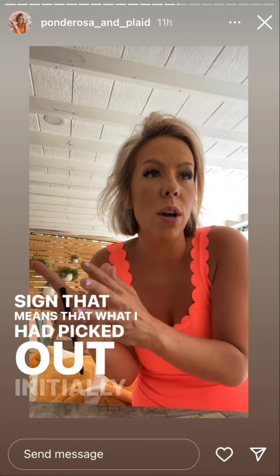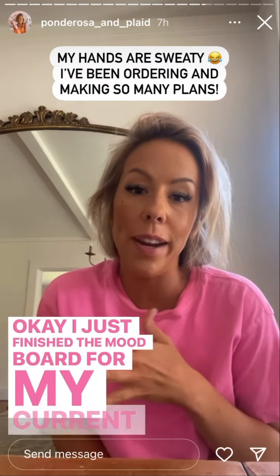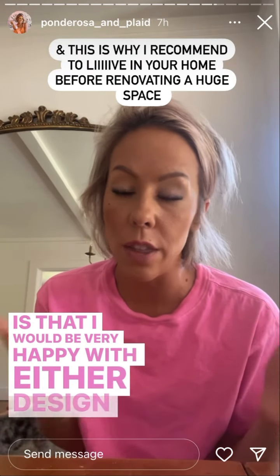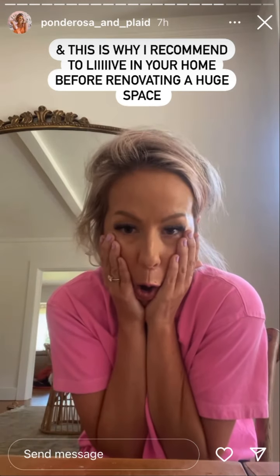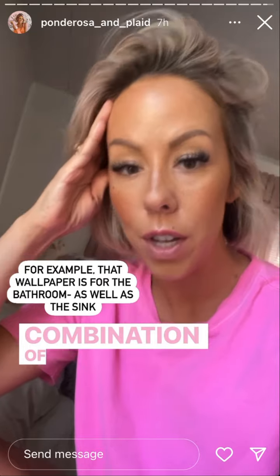That means what I had picked out initially wasn't so super trendy that I now hate it — because that would be awful. I just finished the mood board for my current kitchen design and they actually are much different from each other. But the good news is I'd be very happy with either design. I've kind of just moved on to this new design. Also, if you're new here, it's not just a kitchen mood board — we have a tiny half bath attached to the kitchen that we're renovating, as well as my laundry and pantry. So it's a combination of all three spaces.